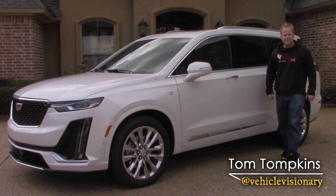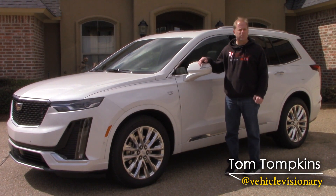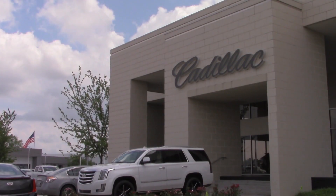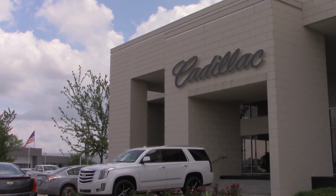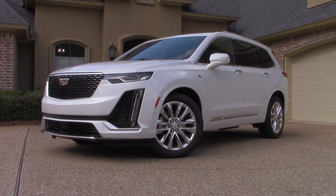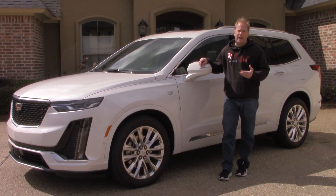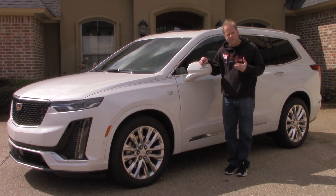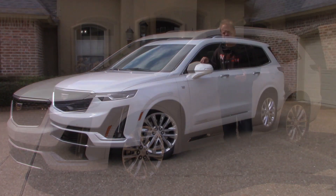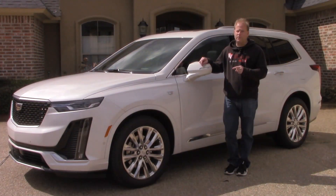Hey guys, welcome to today's Vehicle Visionary. My friends at Orr Cadillac here in Shreveport, Louisiana have loaned me this all-new first generation 2020 Cadillac XT6. If you've always wanted a Cadillac Escalade but it was just too big, and maybe you didn't want to deal with that super thirsty V8 under the hood of the Escalade, this could very well be a viable option for you.